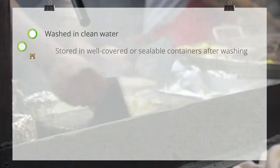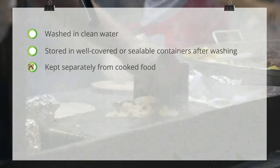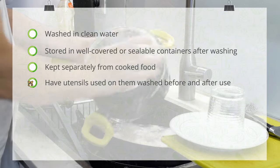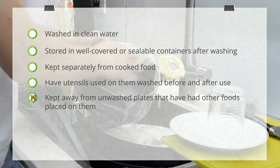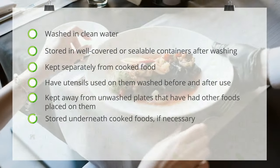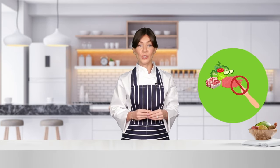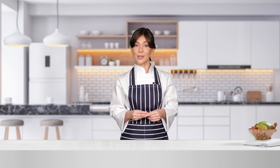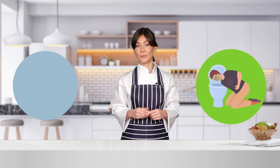High-risk foods must be washed in clean water, stored in well-covered or sealable containers after washing, kept separately from cooked food, have utensils used on them washed before and after use, kept away from unwashed plates that have had other foods placed on them, stored underneath cooked foods if necessary, and preferably chilled. Raw foods should not touch or drip onto ready-to-eat food, because harmful bacteria could get transferred that way, which is the major cause of food poisoning.